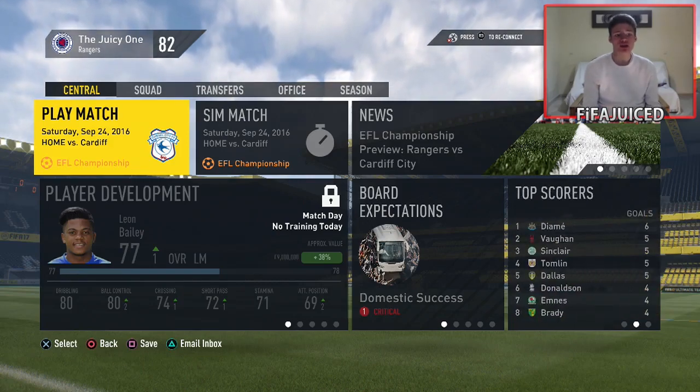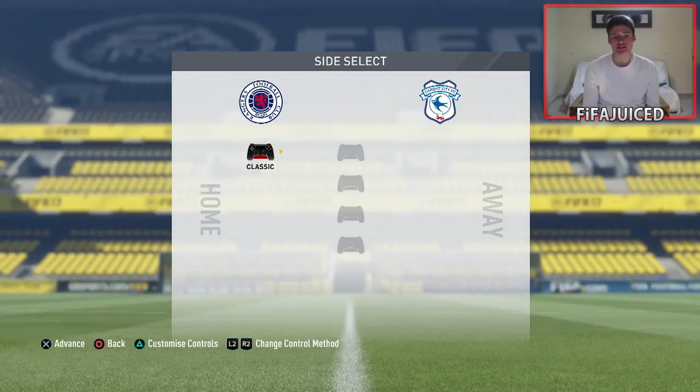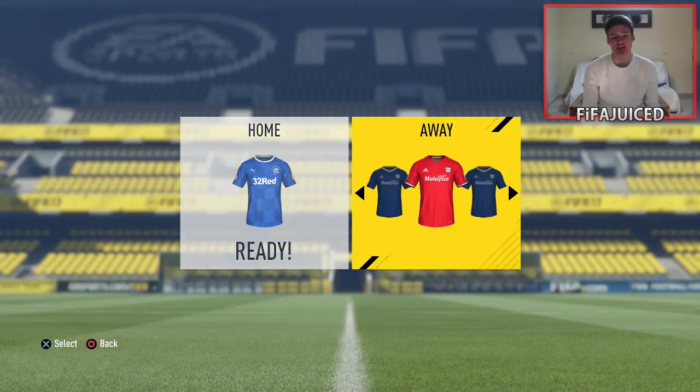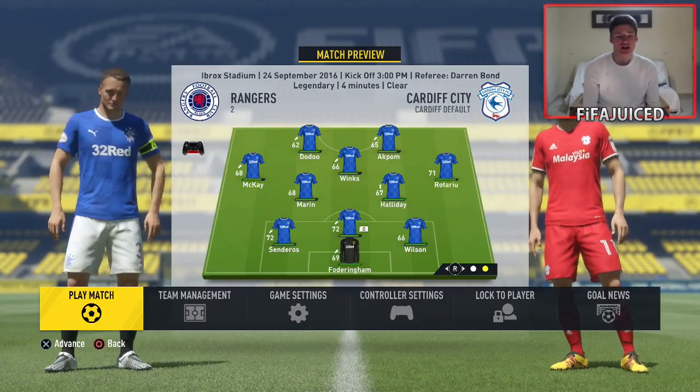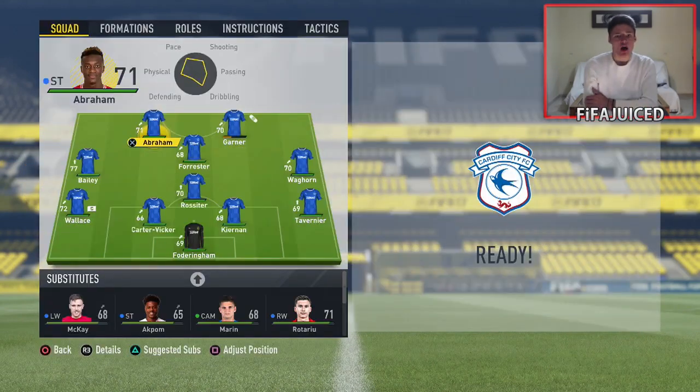Welcome back to episode number 7 of our Rangers career mode. We are going to be kicking off this episode with a game up against Cardiff at the Ibrox Stadium. We are playing with our first team line-up but making some changes to match the lineup from the previous game.